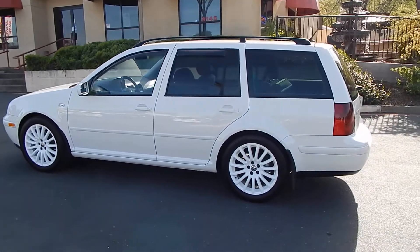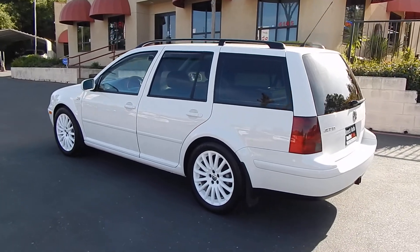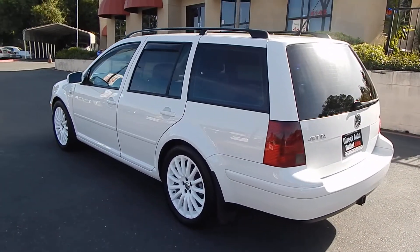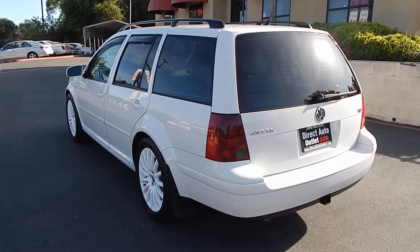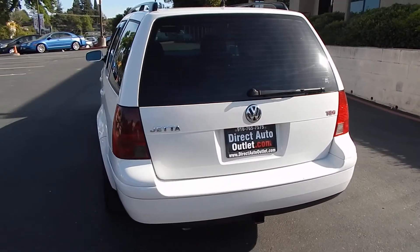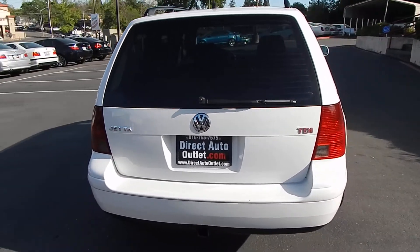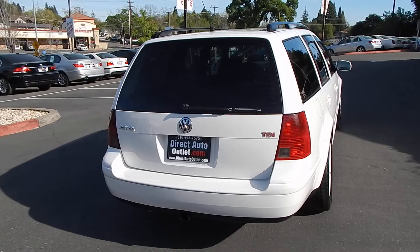This vehicle is equipped with a 1.9 liter turbo diesel engine. It's rated 100 horsepower, but to be honest with you, it really feels like a lot more. As a matter of fact, this particular one feels like it has a little bit more pep, a little better get up and go than most of the other ones I've driven in previous years.